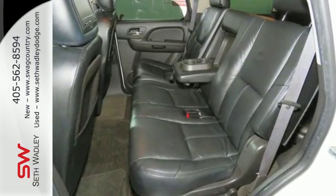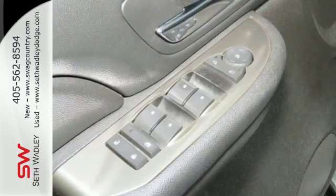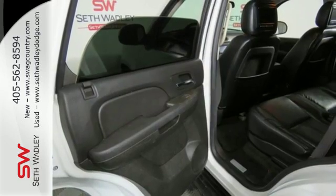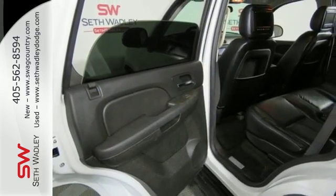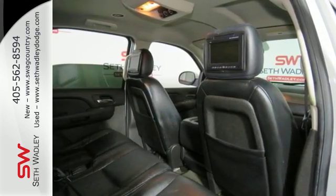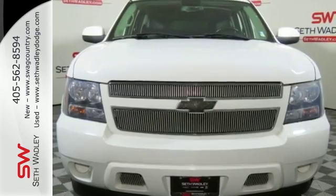Interior features include OnStar Emergency SOS, dual zone air conditioning and an 8-speaker stereo sound system with a CD player and MP3 decoder. To the spacious interior and full feature set of this Tahoe, add a solid reputation for durability and Chevy reliability.